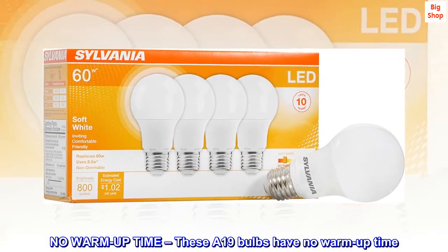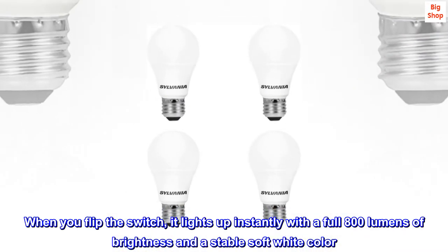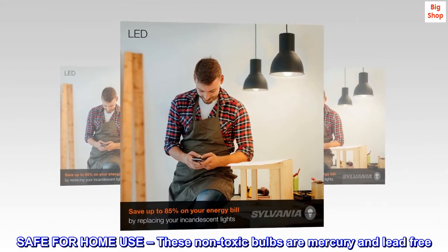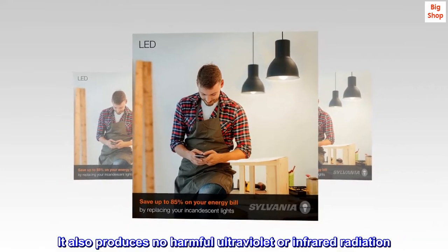No warm-up time: when you flip the switch, these A19 bulbs light up instantly with a full 800 lumens of brightness and a stable soft white color. Safe for home use, these non-toxic bulbs are mercury and lead free, and produce no harmful ultraviolet or infrared radiation.